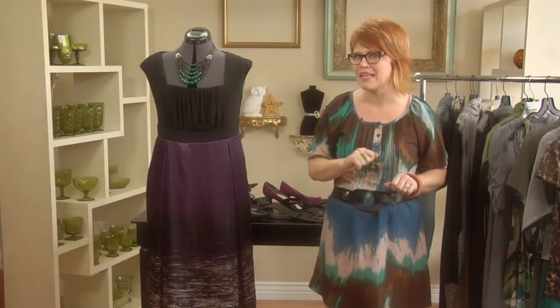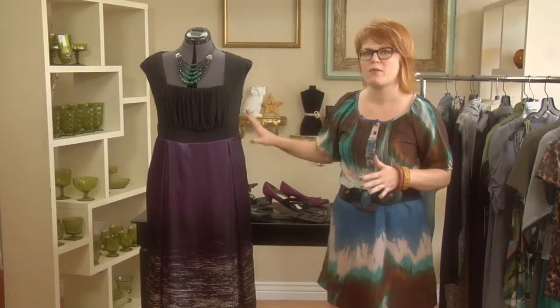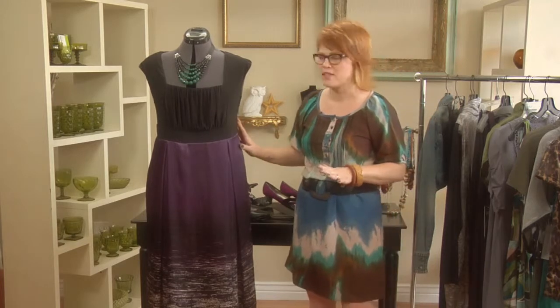Hi, I'm Tina Gill with Worthwhile Style, and today I'm going to give you a few tips on how to dress the bottom-heavy plus-size woman. First, I want to start off with this great dress.